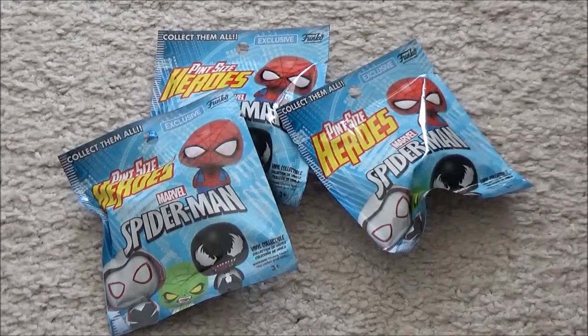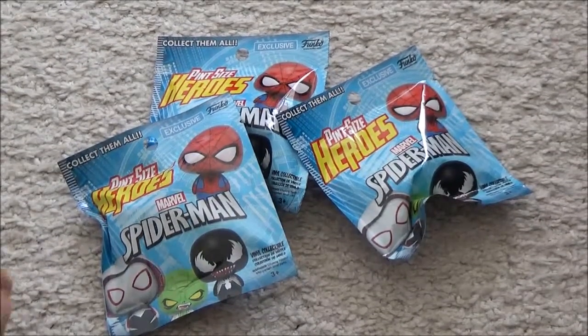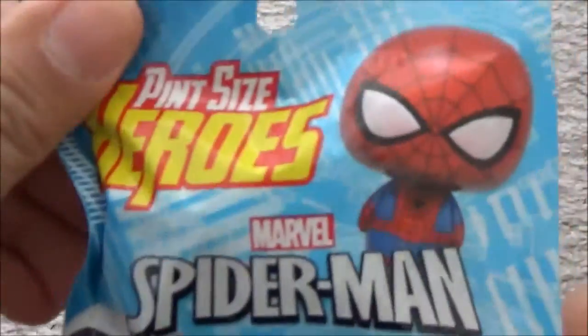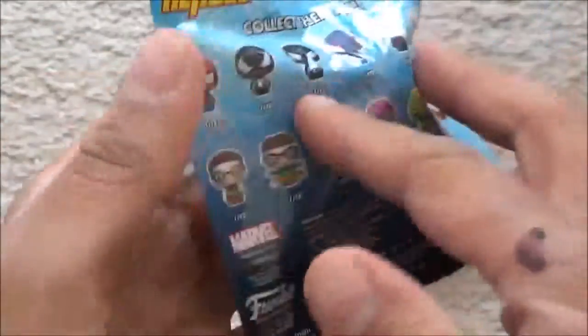Hi guys, it's Jay and today I just want to do a quick unboxing of these mystery mini packs — Pint Size Heroes. I bought these from Tesco's at £3 each, which I think is very expensive.